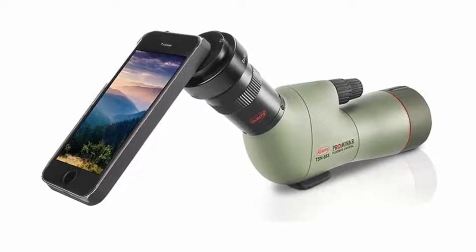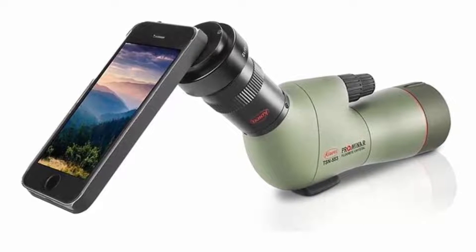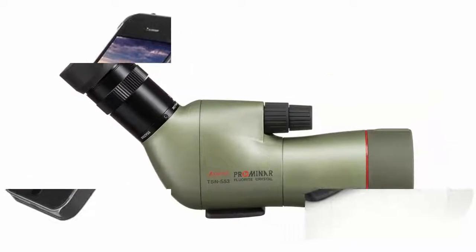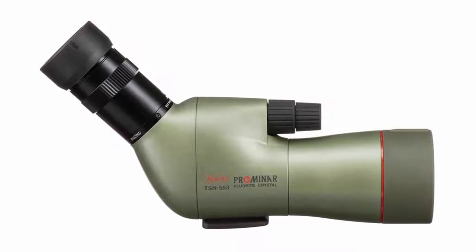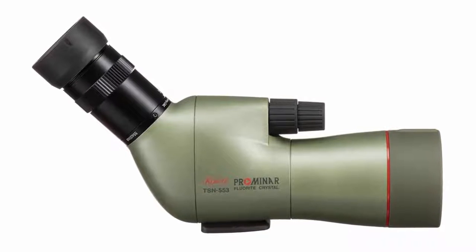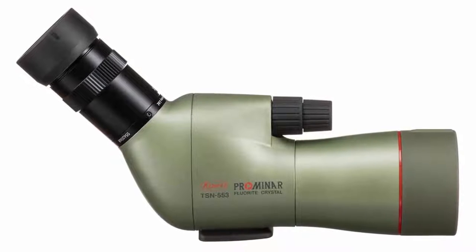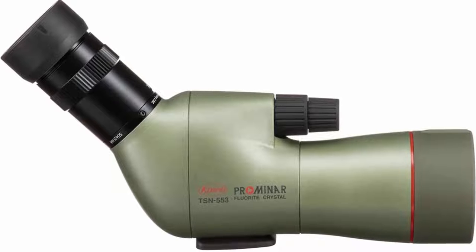Lightweight yet durable, fully waterproof and nitrogen-filled chassis ensures performance in the toughest of environments. This spotting scope represents a way of thinking, a way of life — an optic that enhances every moment you use it. It's unique. A spotting scope this compact creates new opportunities. Wherever your journey takes you, the Kowa spotting scope is the perfect travel companion.